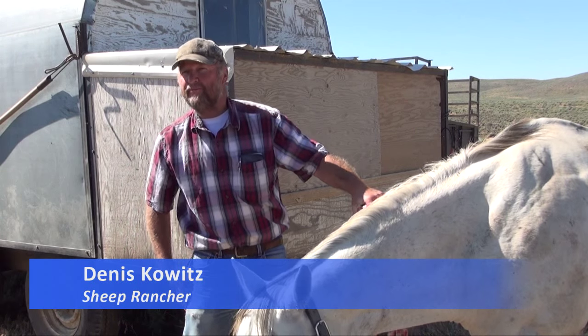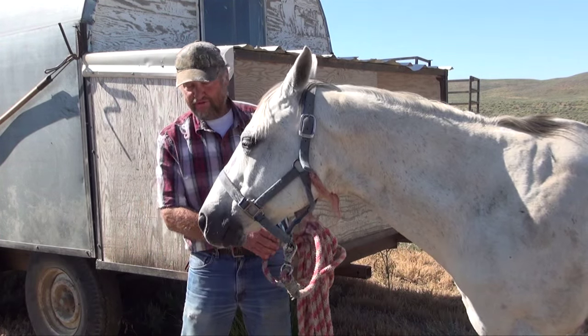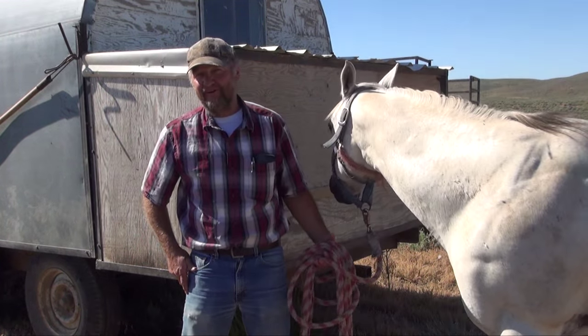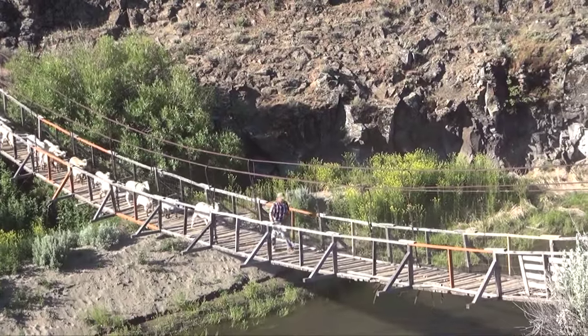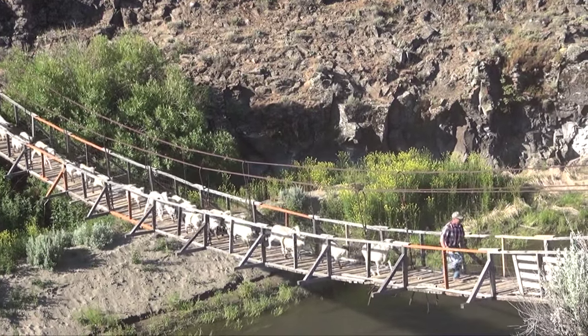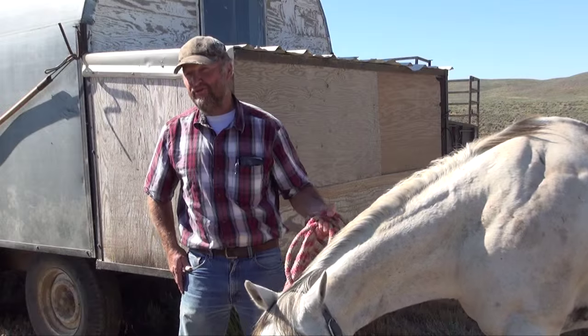We've been crossing the Swinging Bridge for about 18 years. The first year we had to cross the bridge, I came and looked at it two or three times, trying to figure out a way to get around it because it's a little scary. But after two or three years, it gets easier and easier every year.